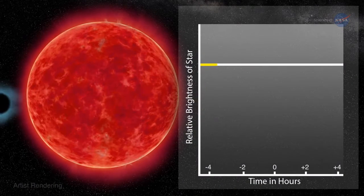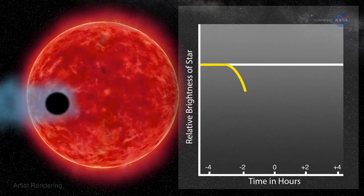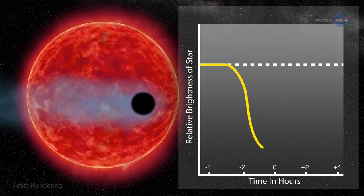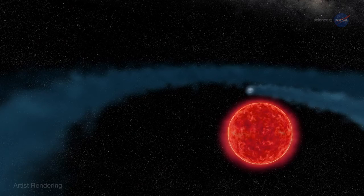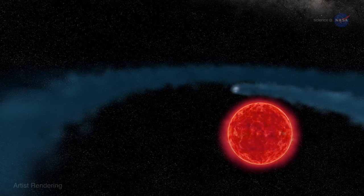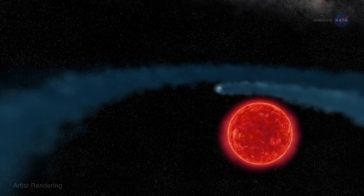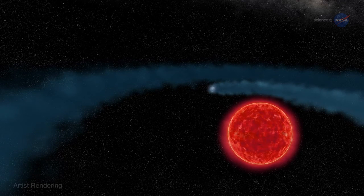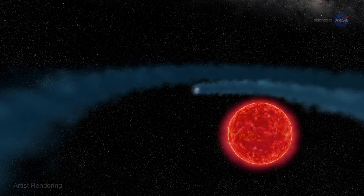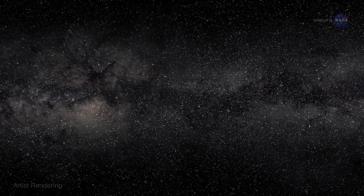Finding a cloud around GJ 436b required Hubble's ultraviolet vision. Earth's atmosphere blocks most ultraviolet light, so only a space telescope like Hubble could make these crucial observations. You would not see the behemoth in visible wavelengths because it is optically transparent, says Ehrenreich. On the other hand, it is opaque to UV rays, so when you turn the ultraviolet eye of Hubble onto the system, it's really kind of a transformation because the planet turns into a monstrous thing. The ultraviolet technique could be a game-changer in exoplanet studies, he adds.